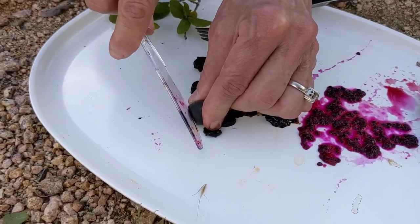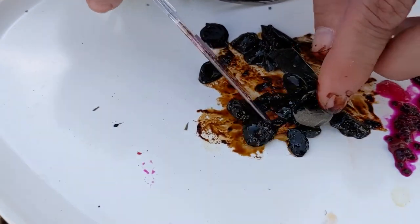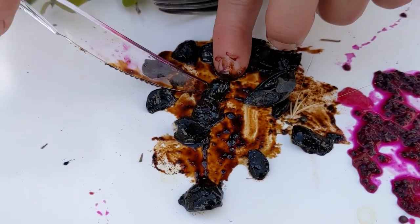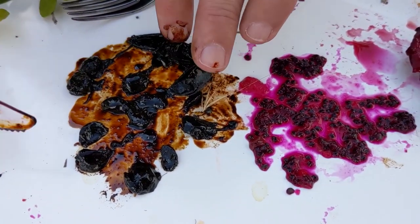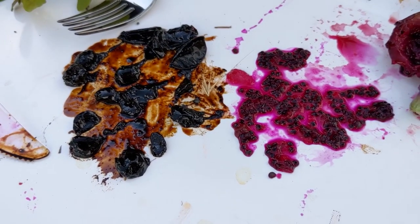Another fruit we have here is the persimmon. I'm just gonna squish this one — it doesn't have spines or thorns. These are real sweet and pretty much all animals love these. They also make good bread, kind of like pumpkin bread. We're gonna do something else with these tonight.